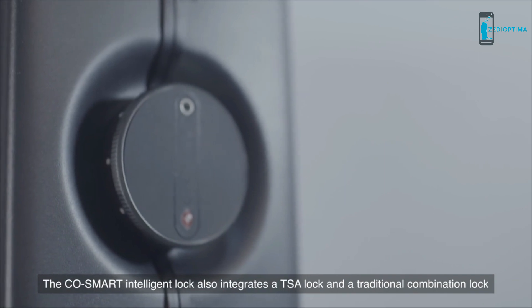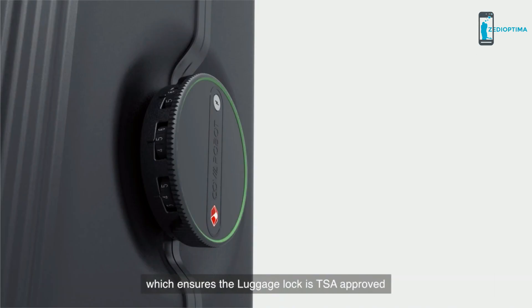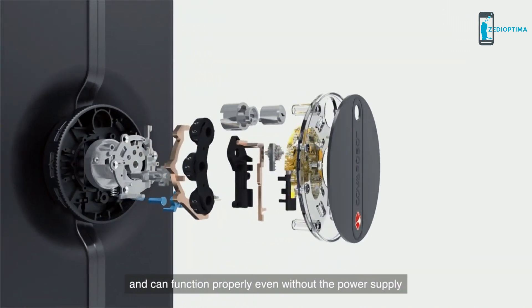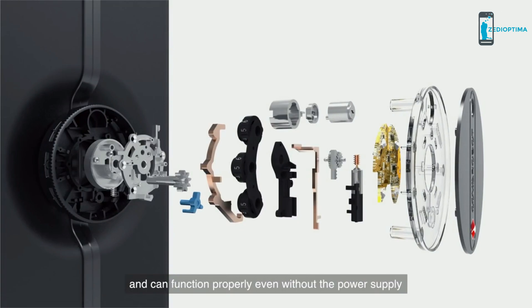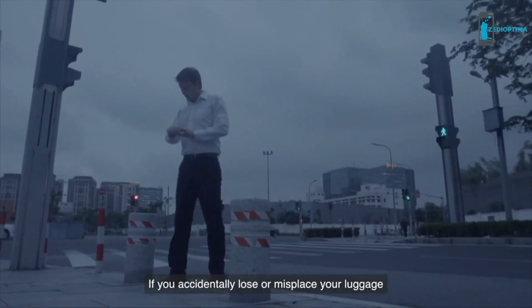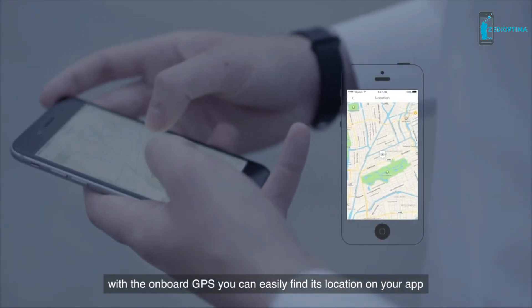The CoSmart Intelligent Lock also integrates a TSA lock and a traditional combination lock, which ensures the luggage lock is TSA-approved and can function properly even without power supply. The Proximity Alarm will notify you if your luggage leaves your area. And if you accidentally lose or misplace your luggage, don't worry — with the onboard GPS, you can easily find its location on your app.